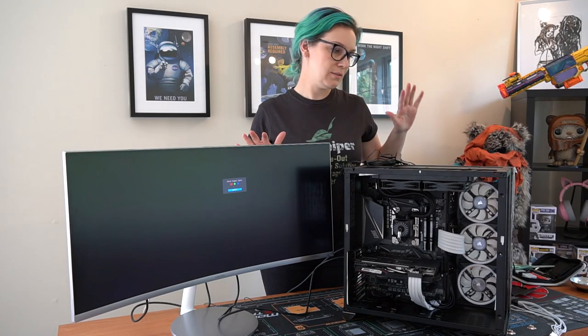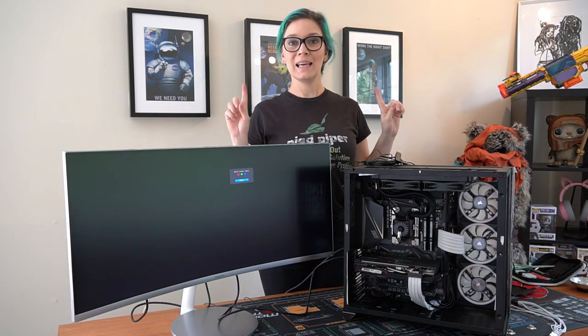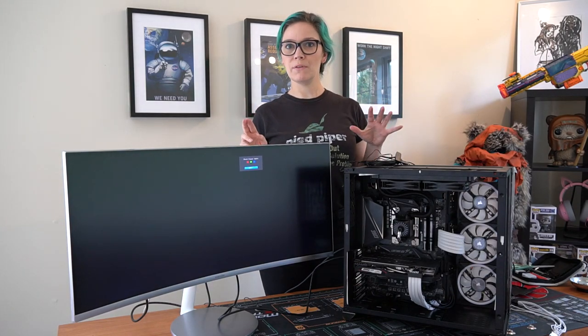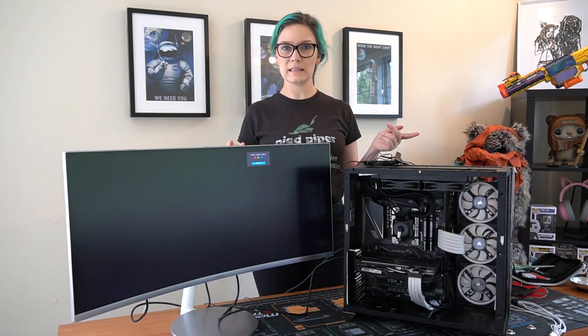So this is the big test just before I put the glass on, cover the back, and do all that stuff. It should post - it ran before. I've just moved everything over so it should be pretty much exactly the same as it was back in the Thermaltake case.